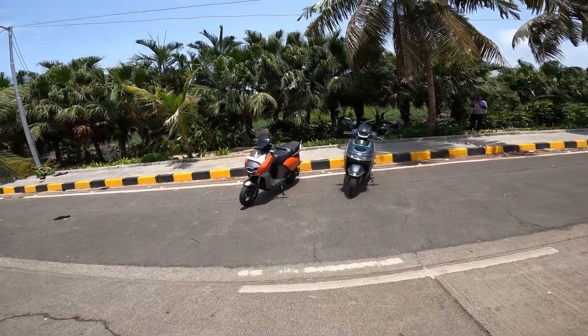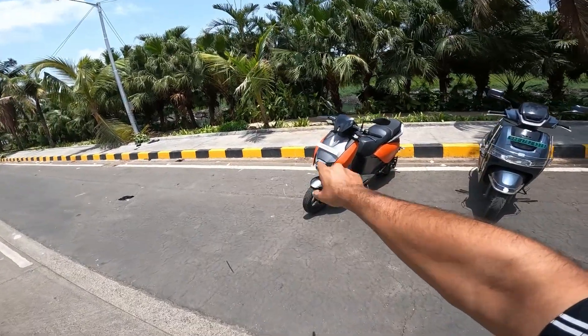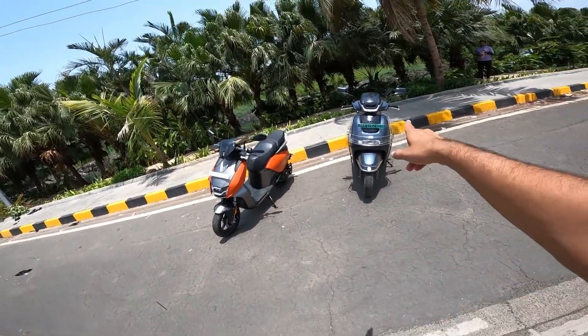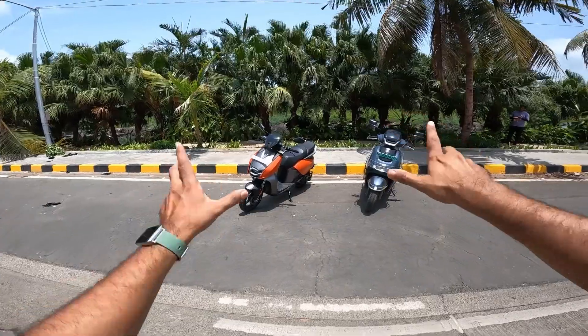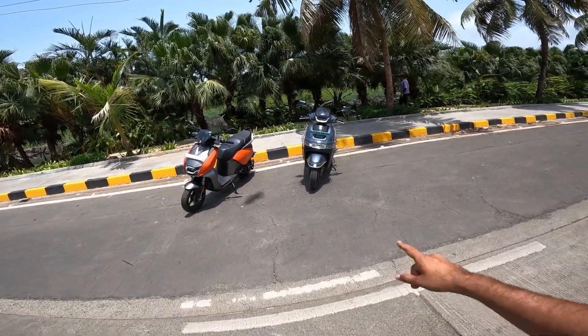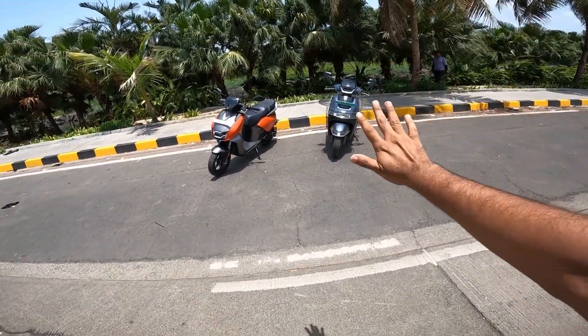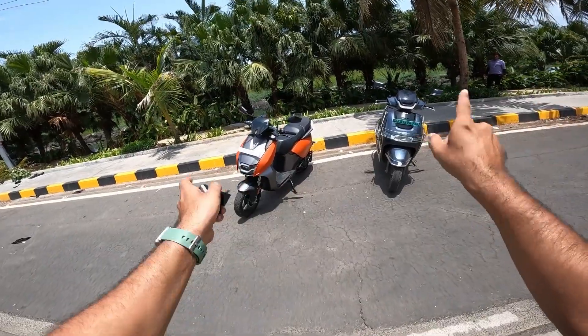In front of me there are two EV scooters — on the left side is the Vida V1 Pro and on the right side is the TVS iCube. Both prices are similar: this will cost you Rs. 1,58,000 and this will cost you Rs. 1,57,000. I will tell you the on-road cost.